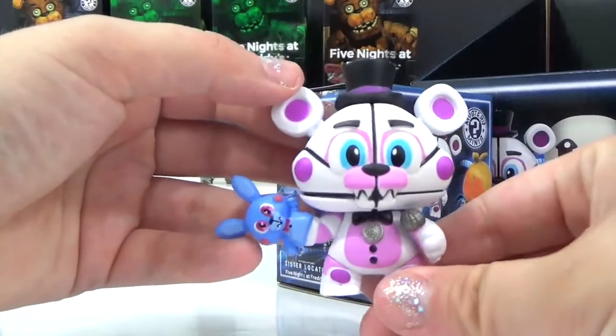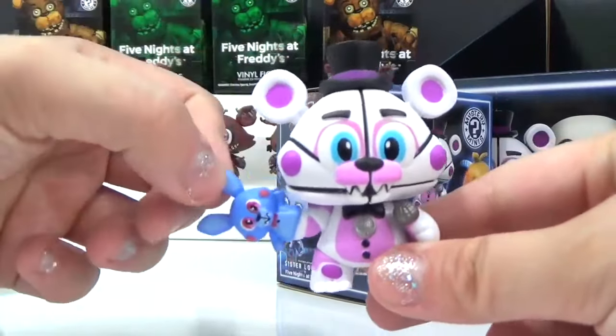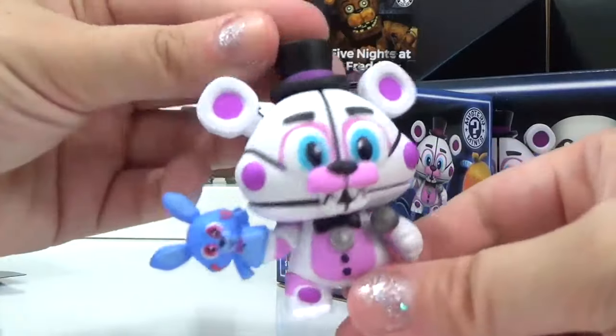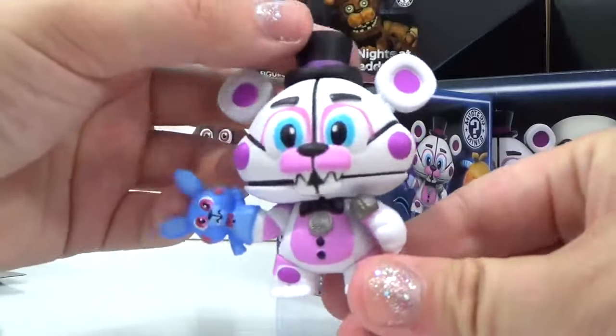We got Funtime Freddy! Do you know who his puppet is? I'm not the best with the lore but you can help me out — does he have another name?